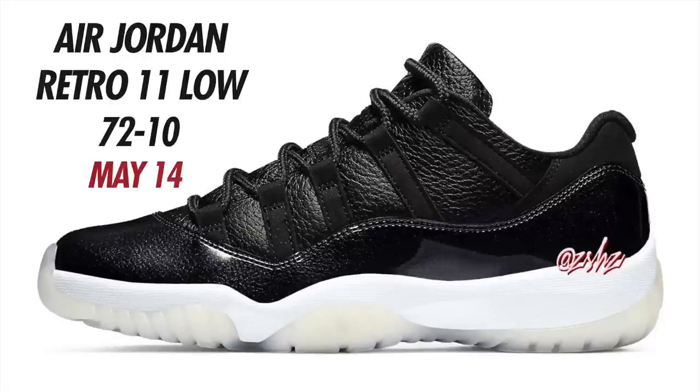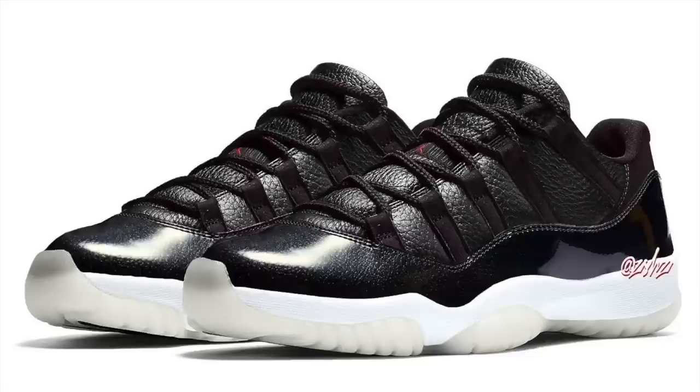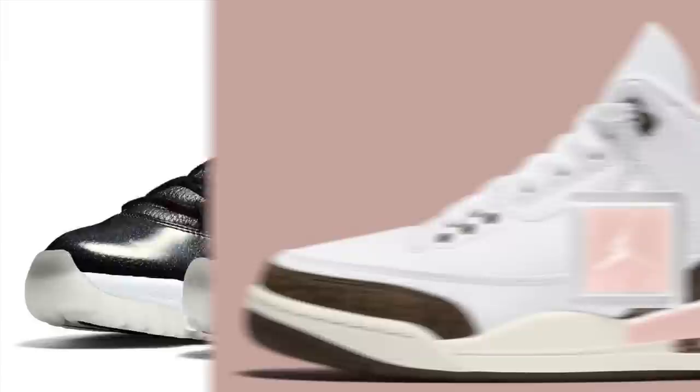Next is the Air Jordan 11 Low 72-10 colorway. Originally set to drop April 23rd, now releasing May 14th. The colorway is Black, Gem Red, White, and Sail. This is basically the low-top version of the 72-10 Air Jordan 11s. I was told to expect 72-10 storytelling special packaging, though Jordan brand could change up the box last minute. These will be coming with a leather upper instead of suede. Look for these to drop on May 14th — men's sizing retails for $190.